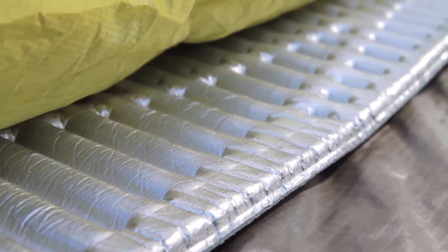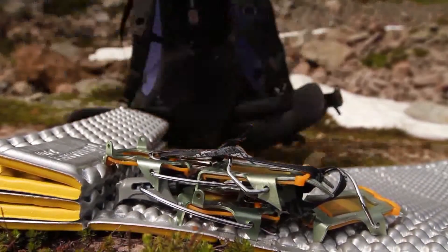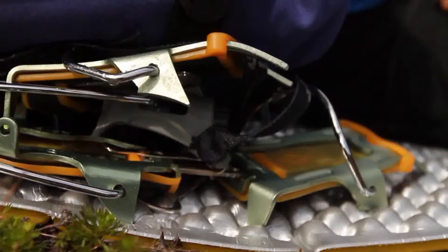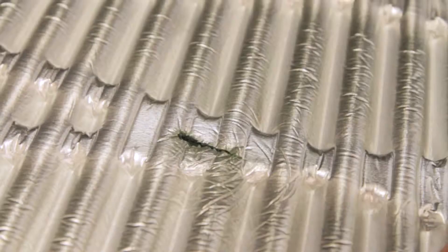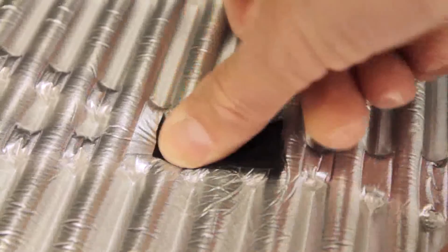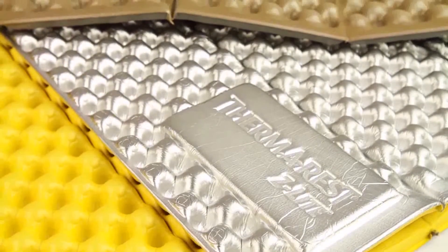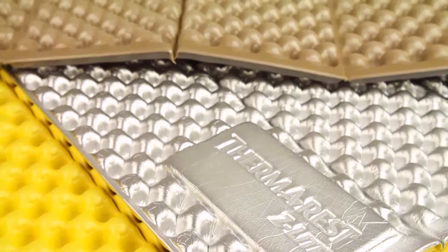Closed-cell foam is durable and long-lasting. The warmth and comfort provided by a closed-cell mattress is not affected by tears or punctures, and the foam will not absorb water. Damaged mattresses can usually be repaired with industrial tape. Therm-a-Rest closed-cell mattresses are the most popular and widely available closed-cell mattresses, and the company is also responsible for significant leaps in closed-cell technology.